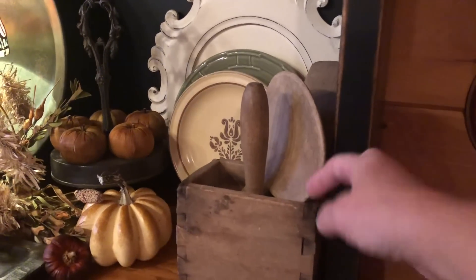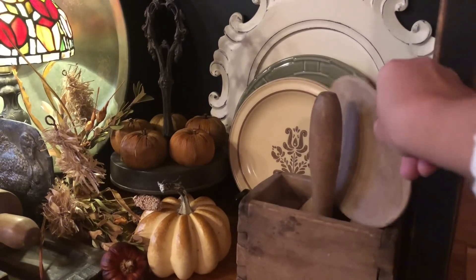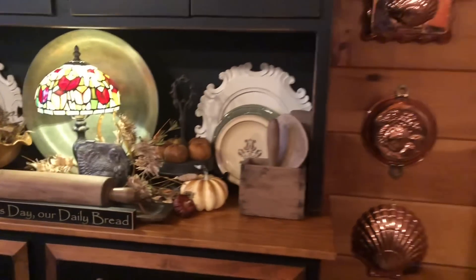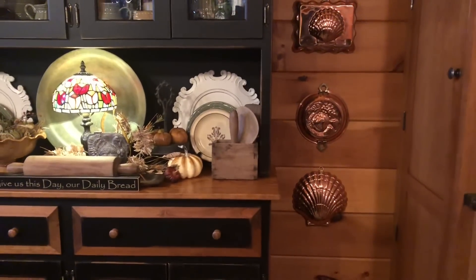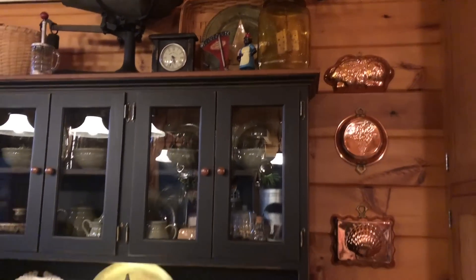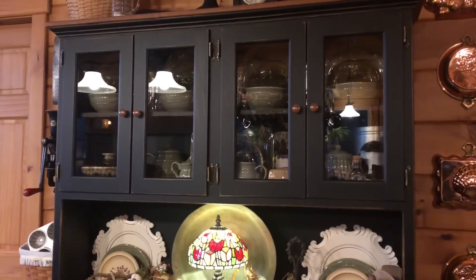This is from a friend — a client actually — and she gave me some of her family's butter molding things. I love to collect the copper. I'm still going to put some pumpkins in these bowls up here but I just didn't get there yet.